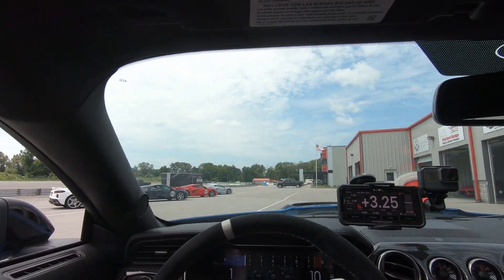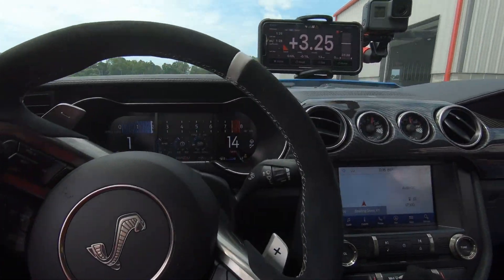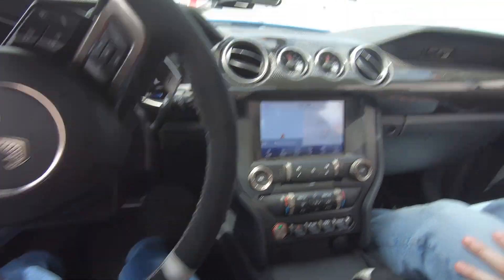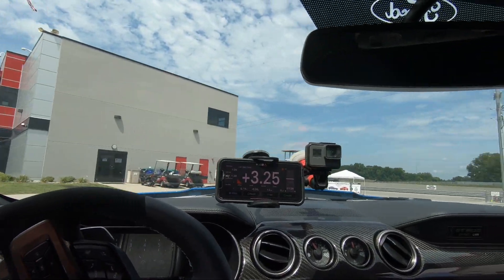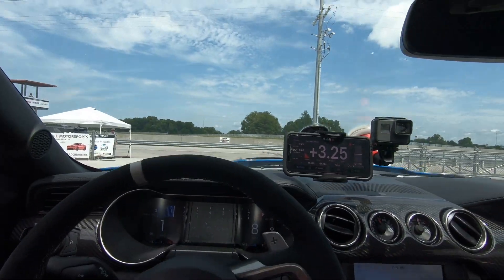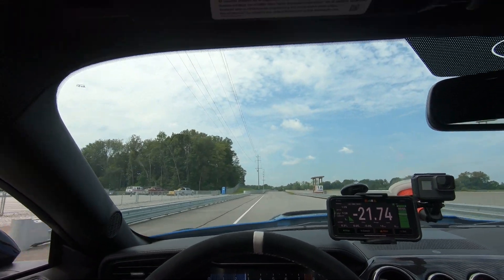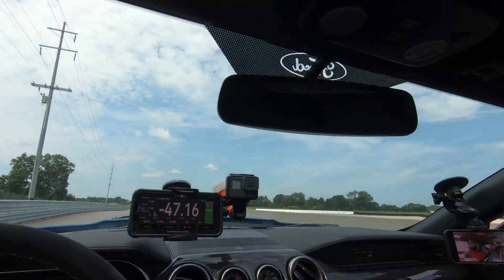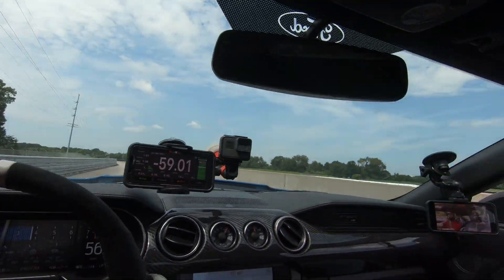All right, guys, round two. You ready? Round two, I'm ready. Let's turn the AC off this time. I'm ready. He's going to turn it off and go faster. We might have to lift by turn three, which will hurt the lap time, but we'll still get to feel the car. Here we go.